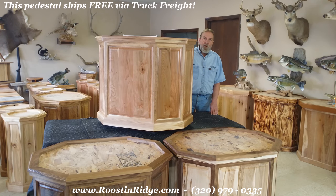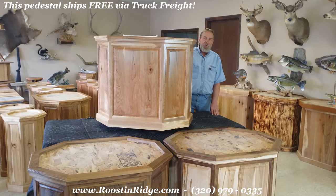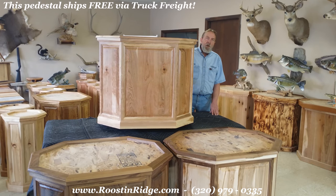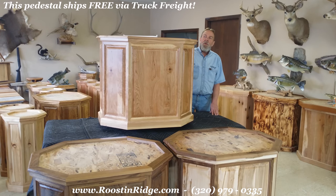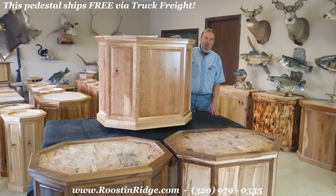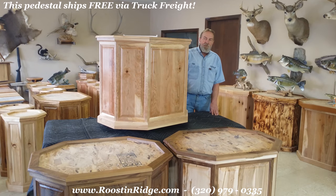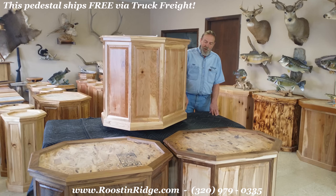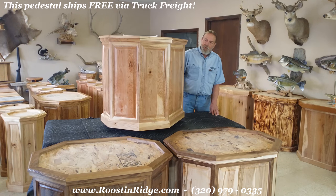We're introducing a new line of pedestals. These are elk-sized pedestals. They are 24 by 32, 30 inches overall height, with a three-quarter inch recessed removable top. They have bottoms installed in case you'd like to add weight to them, though more than likely with the balance, you won't have to do that.